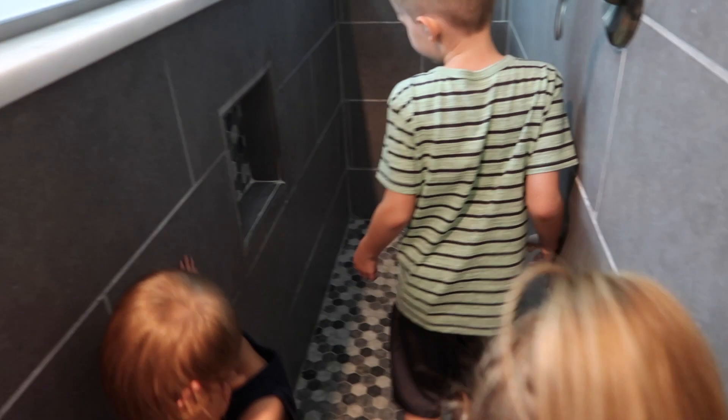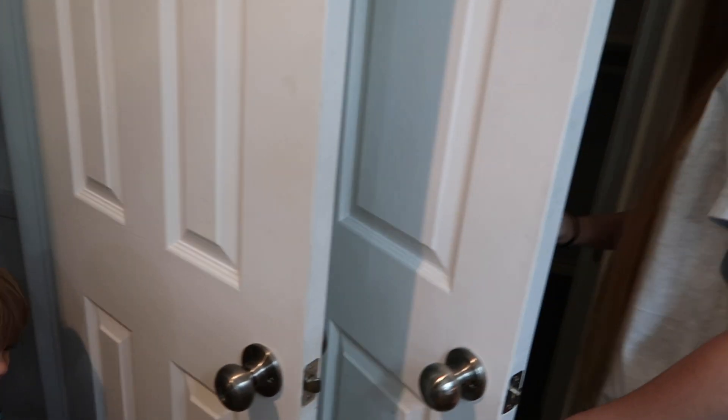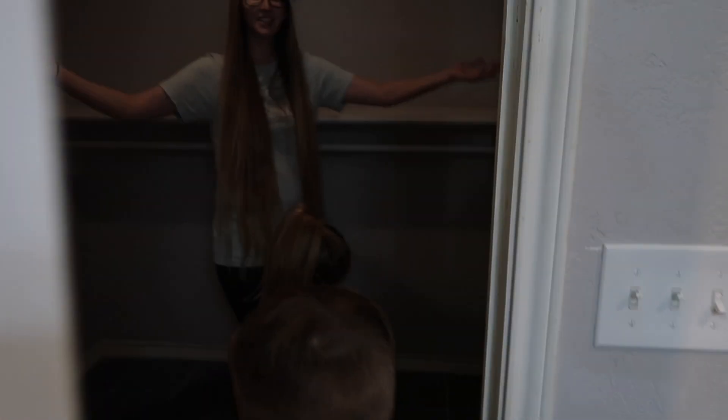And back this way is another closet — my favorite. Storage. And my new favorite closet.